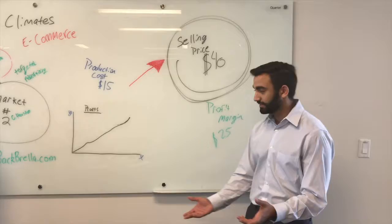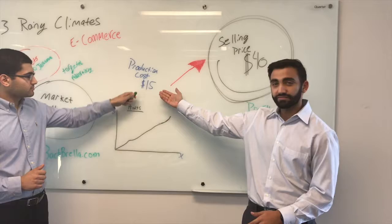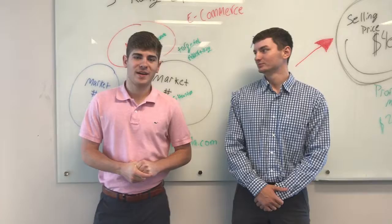What are our profit margins? Right now, we plan on having a production cost of $15 and a selling price of $40. Currently, we're competing against other major backpack manufacturers such as Jansport and Swiss Army. According to Yahoo Finance, the backpack industry grew by 3.3% last year in a multi-billion dollar market, which makes it a very lucrative market for us to enter.